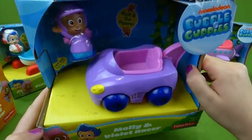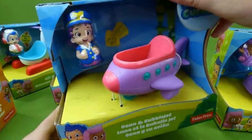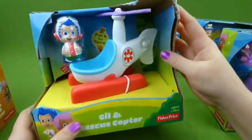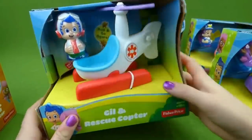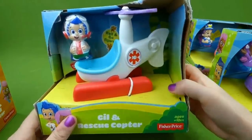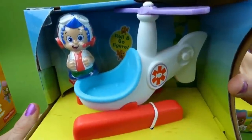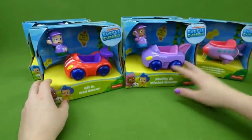Here's Molly and the Violet Racer. Here is Una and the Bubble Jet — that looks so cool — and Nani and the Green Streak. Now we're going to open all of these today, except for Gil and the Rescue Helicopter. If you want to see that one, click the link down in the description and go to the channel Growing Up Crazy. My dad and brother are doing a toy channel, and they will have the video of Gil and the Rescue Copter on their channel. So click the link down in the description and you can see Gil. But right now let's get started unboxing all of these other Bubble Guppy toys.